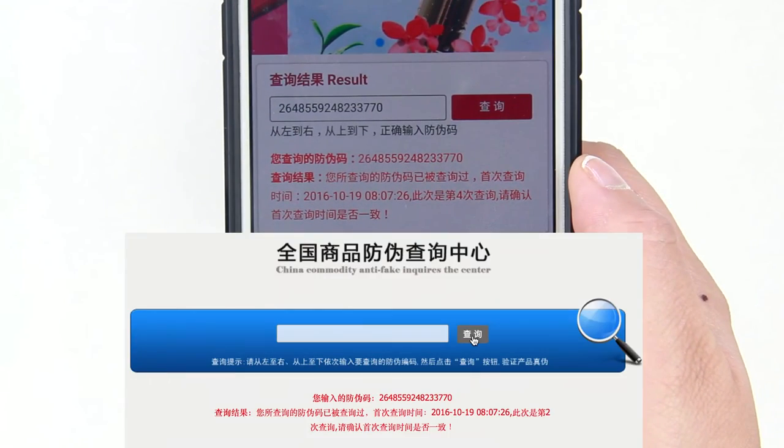Again, the message looks similar to our second web entry, but now the counter has increased from two to four, and that's because it uses the same 16-digit code. Finally, the last way to authenticate your product is by phone.